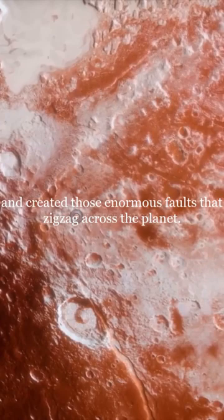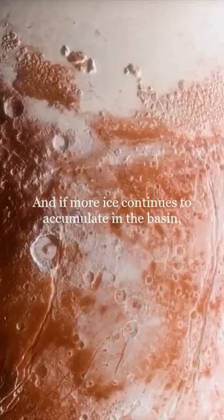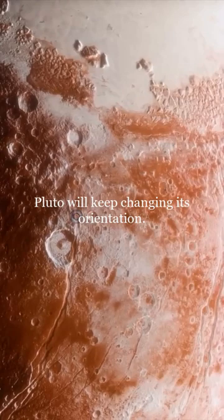The basin originally formed to the northwest, closer to Pluto's North Pole. And if more ice continues to accumulate in the basin, Pluto will keep changing its orientation.